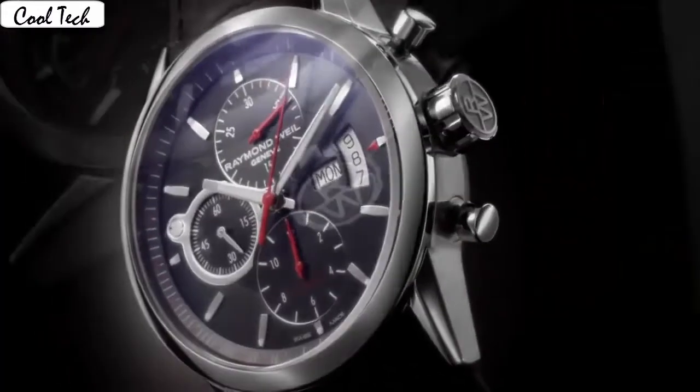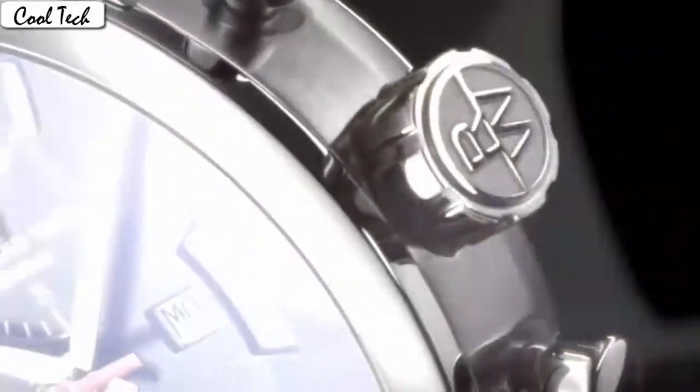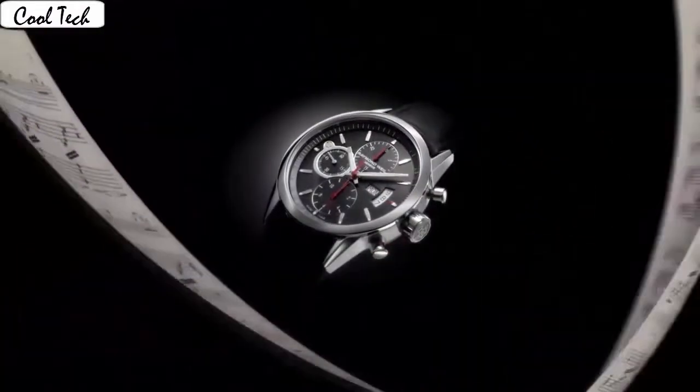Band length: men's standard. Band width: 22mm. Band color: brown. Dial color: black. Bezel material: stainless steel. Bezel function 24-hour. Special features: luminous, chronograph, tachymeter.